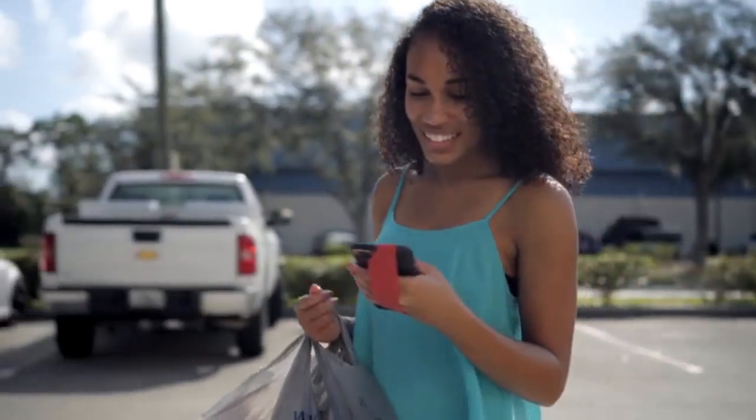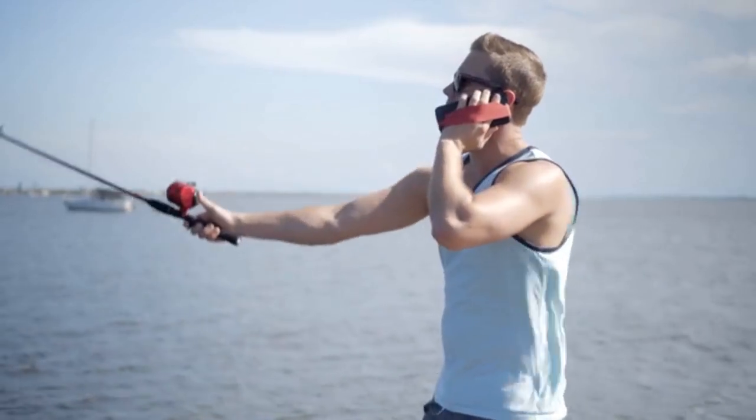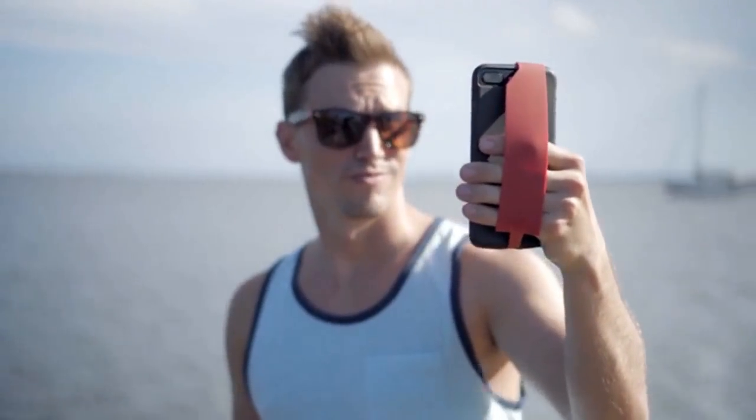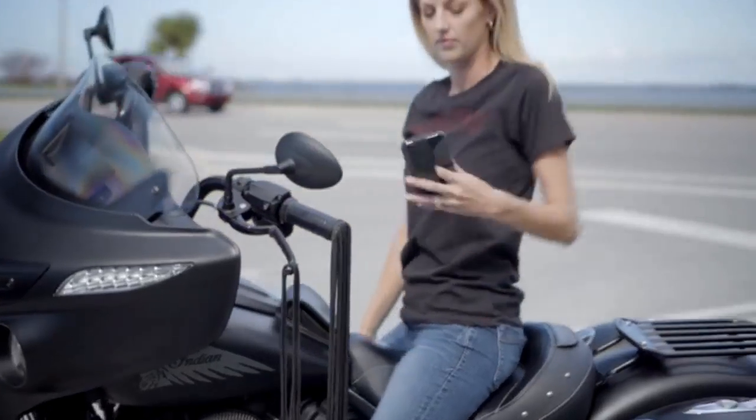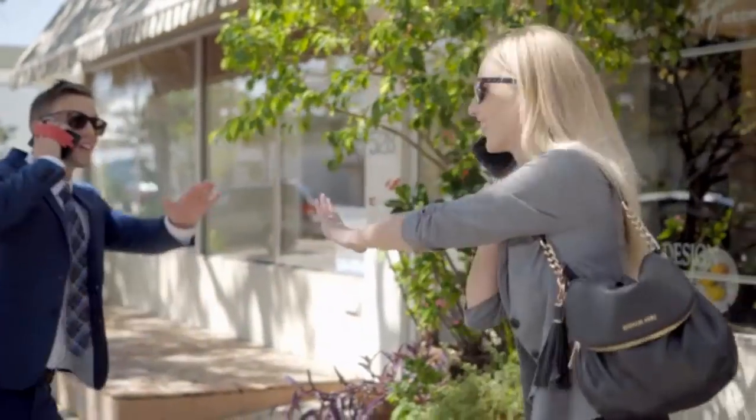Don't have a case? Try one of ours. Our phone cases are durable, long-lasting, and a perfect companion for your Handbands. So whether you're a lefty or a righty, Handbands provides comfort, flexibility, and security. Get your Handbands today.